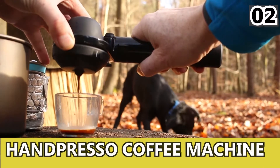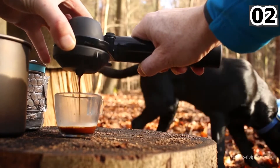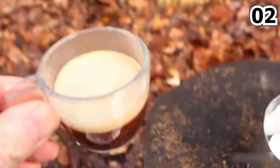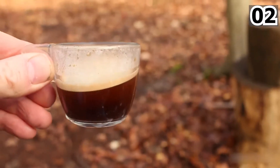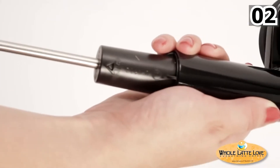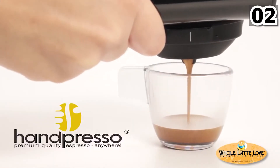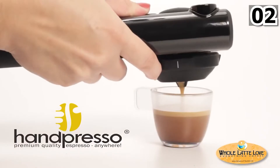Number 2: Handpresso Coffee Machine. This hand-pressed coffee machine is the best thing for all coffee addicts. It gets you delicious coffee in just a few seconds. It's an easy-to-use coffee machine with several extra features like a bicycle pump. Now you can have quality espresso anywhere with the Hand Presso Wild Hybrid.